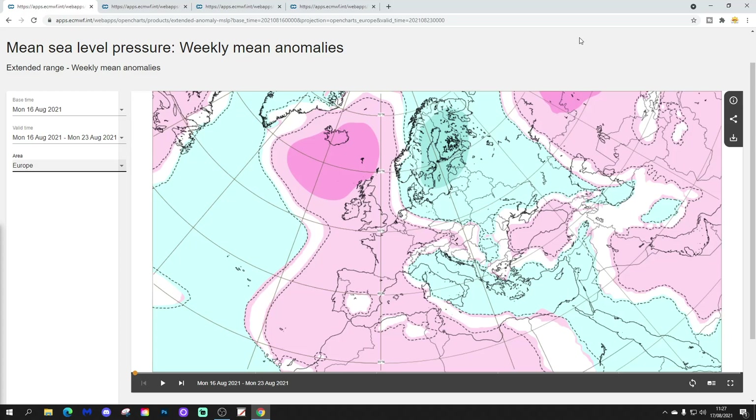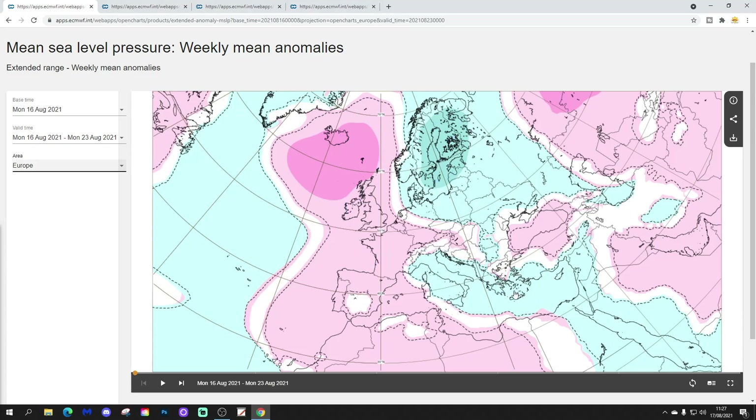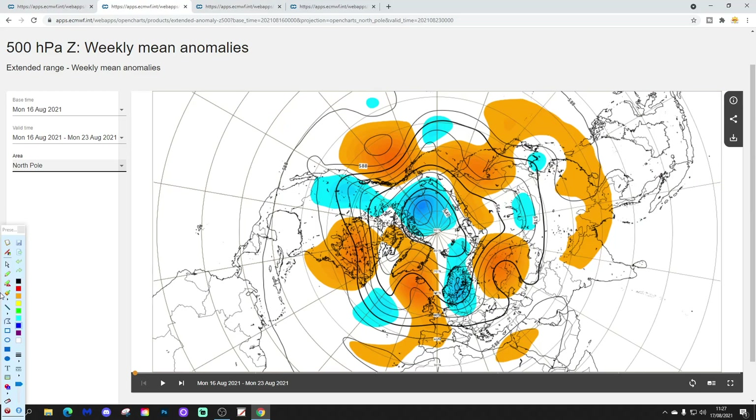We're going to begin with the week 1 mean sea level pressure anomaly for Europe, taking us from the 16th through the 23rd of August. High pressure will be dominating across western parts of Europe, with low pressure across northern and north-eastern parts of Europe, and also some lower pressure beginning to appear through the southern and south-eastern parts of Europe, which have been exceptionally hot over the past few weeks.